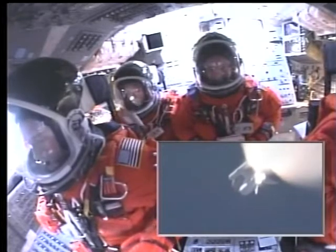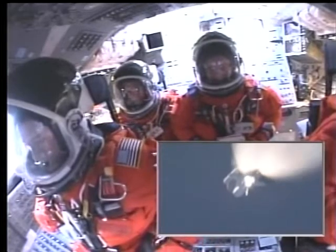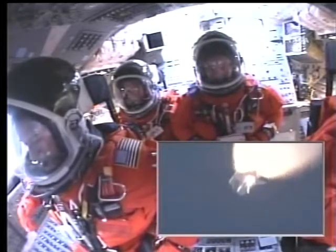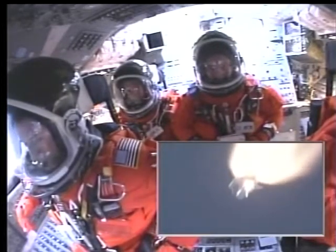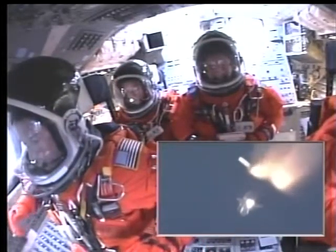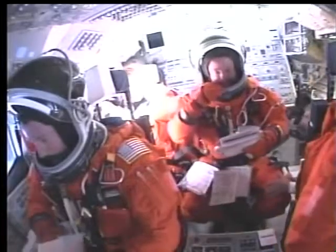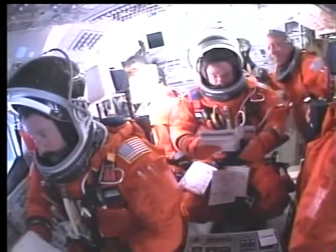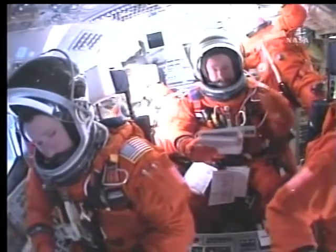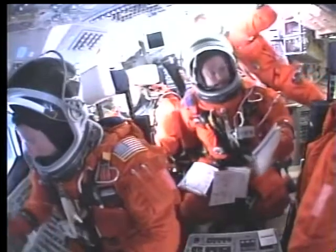One minute, 45 seconds into the flight. Discovery, 22 miles in altitude, 23 miles downrange, standing by for solid rocket booster separation.